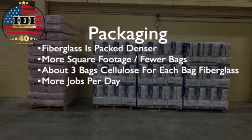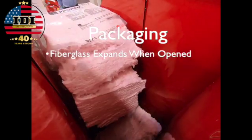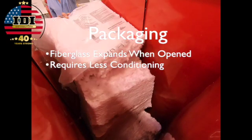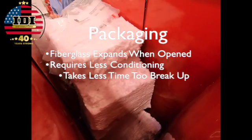With fiberglass you can do more jobs in a day. Fiberglass expands when it's opened — it expands into the hopper and starts its conditioning as soon as you open the bag.